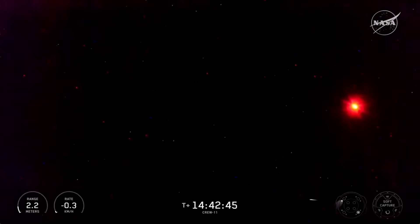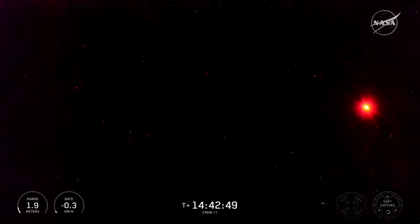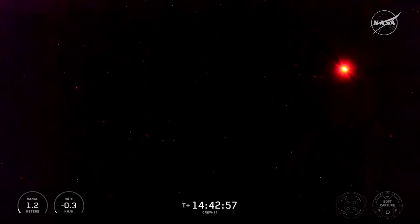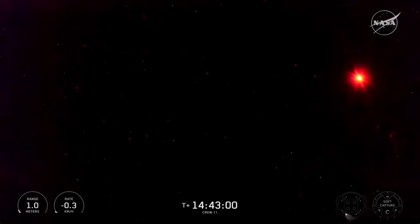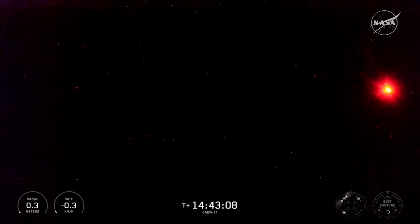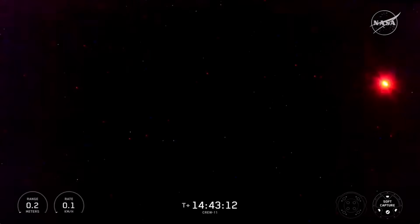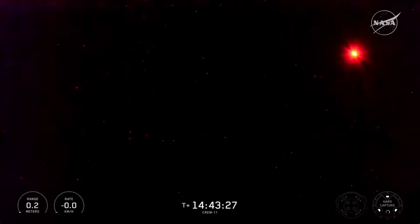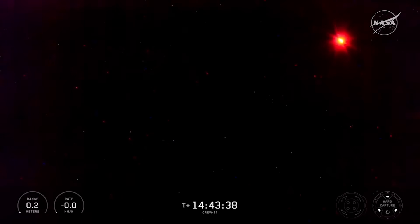Two meters — crew with hands off. Two meters. One meter. One meter. Dragon contact — soft capture complete. NASA SpaceX Crew 11 has arrived at the International Space Station, with docking at 2:27 a.m. Eastern time, 264 miles over the southeast Pacific Ocean.